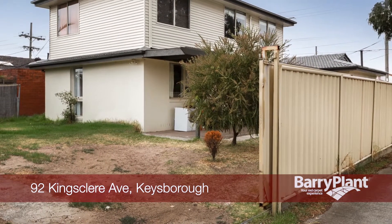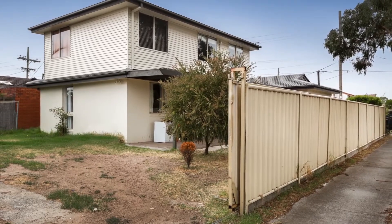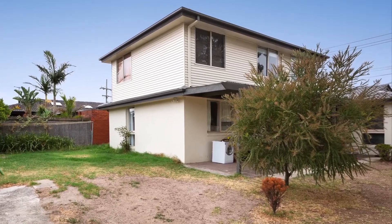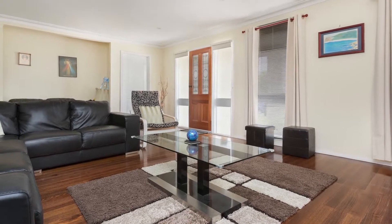This spacious double storey home provides plenty of rooms for the growing family and is perfectly positioned just minutes away from Parkmore Shopping Centre, schools, East Link, public transport, parks and all other essential amenities. Recently renovated inside and out,